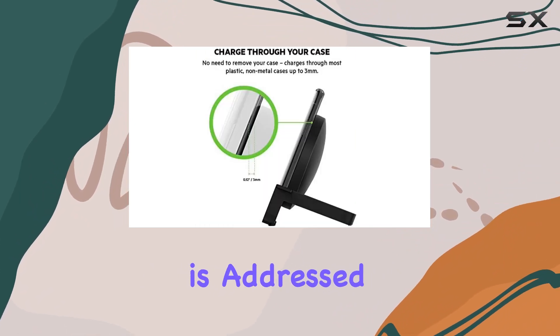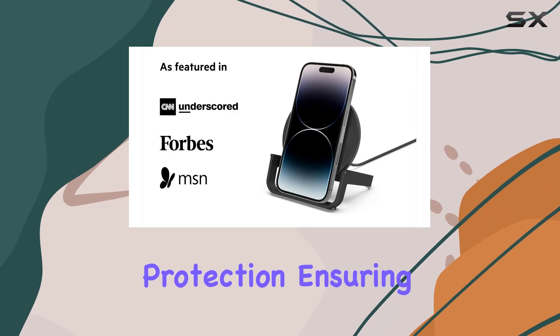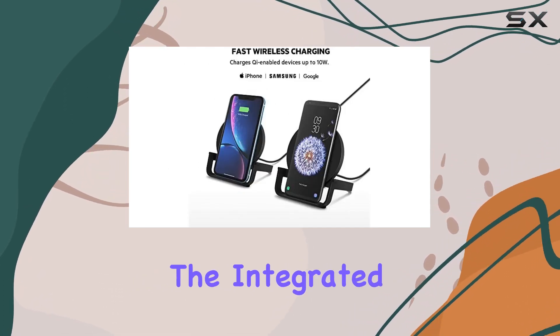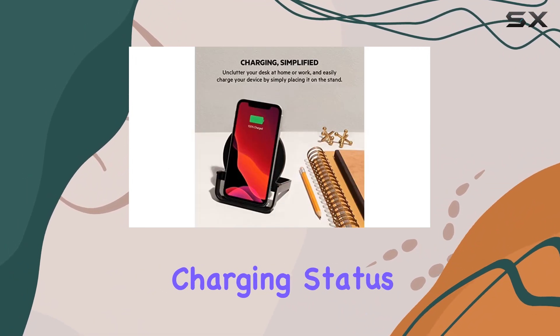The worry-free aspect is addressed through durable, high-quality materials and certified over-voltage protection, ensuring the longevity of the Quick Charge Wireless Charging Stand. The integrated LED lights provide clear indications of your smartphone's alignment and charging status.